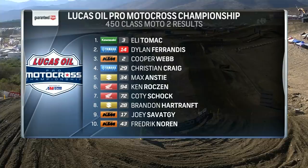Here are your guaranteed rate results from the second moto: Webb finishing third, Craig fourth. Anstey, Roxton shock. Hartraft, Vachy. Freddy Doren up in the top ten, returning from injury for the TVJ team.